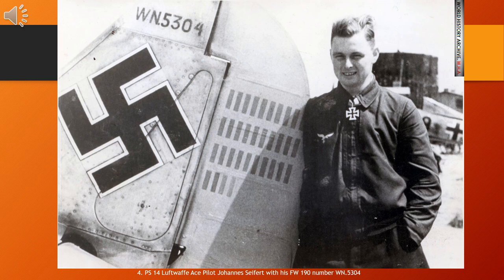Following flight training, he was posted to Jagdgeschwader 26 Schlageter, JG 26, the 26th Fighter Wing. Flying with this wing, Seifert claimed his first aerial victory on 10 May 1940 on the Western Front during the Battle of France. He was made Staffelkapitän, squadron leader, of 3. Staffel of JG 26 in March 1940, and in July 1941, Gruppenkommandeur, group commander, of I. Gruppe of JG 26.